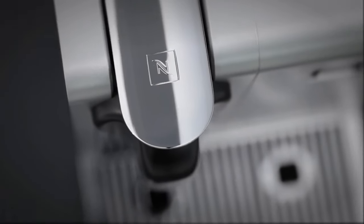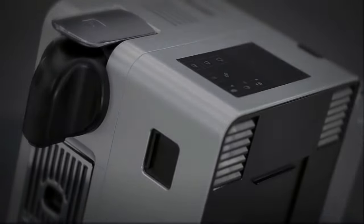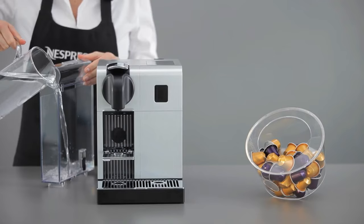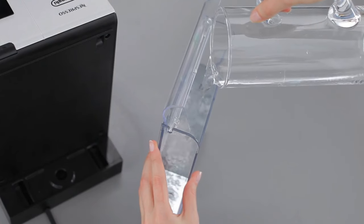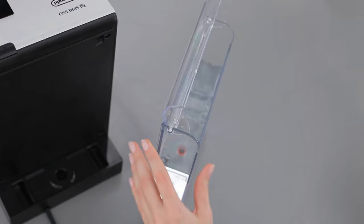Begin your mornings with the enticing aroma of a freshly brewed espresso and indulge in the dream of effortlessly creating velvety cappuccinos and frothy lattes in the comfort of your home. Unveiling the secrets to a flawless at-home coffee experience is simpler than you might imagine.